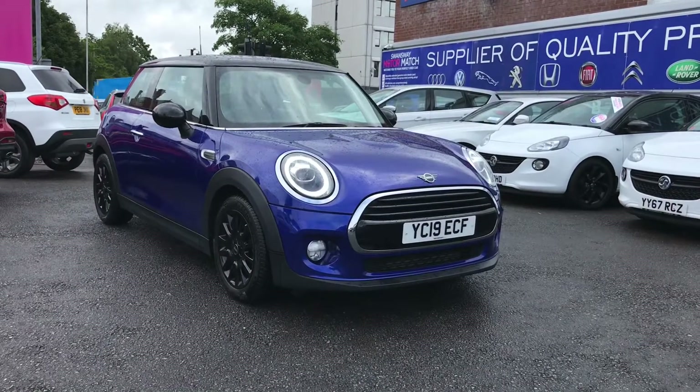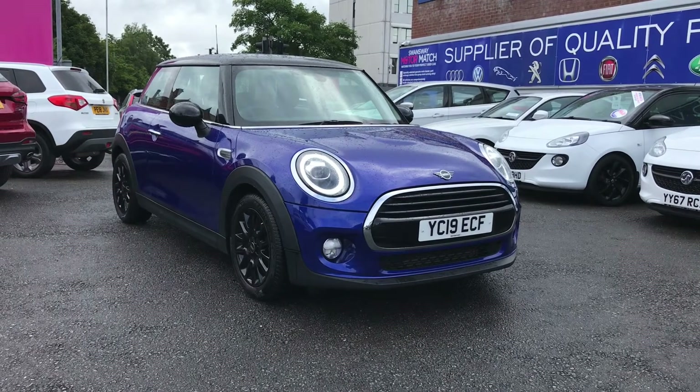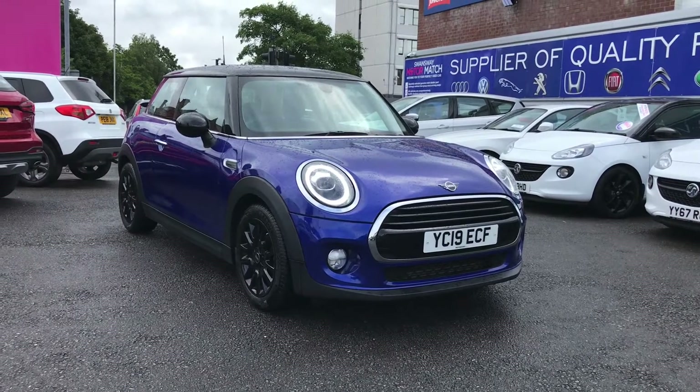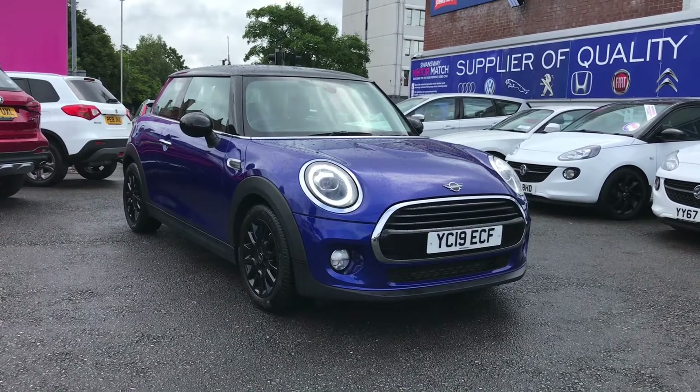Hello and welcome to Motor Match Stockport. My name's Daniel and I'm pleased to present you with this lovely Mini Cooper Classic. It's finished in the colour Starlight Blue and it's currently done 21,630 miles. When you purchase this vehicle you will receive a 30 day or a 1,000 mile warranty, whichever comes first, and you do have additional warranty packages available to you.